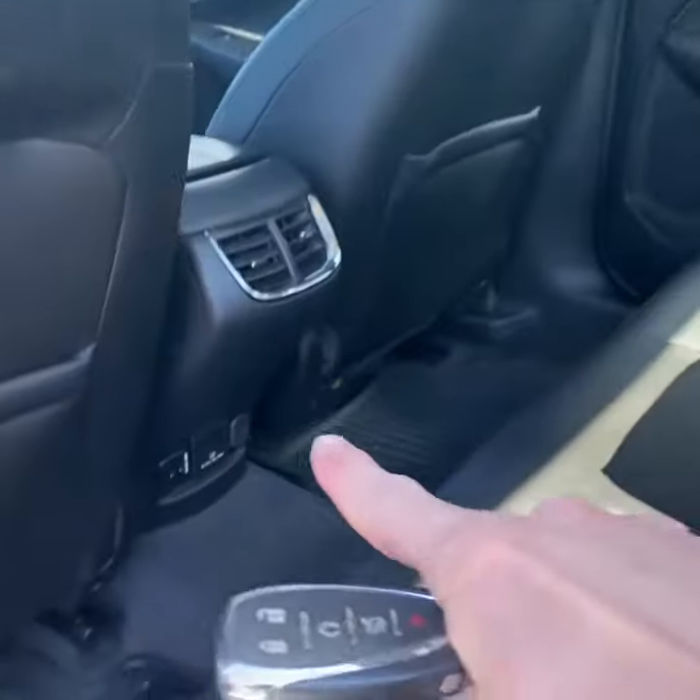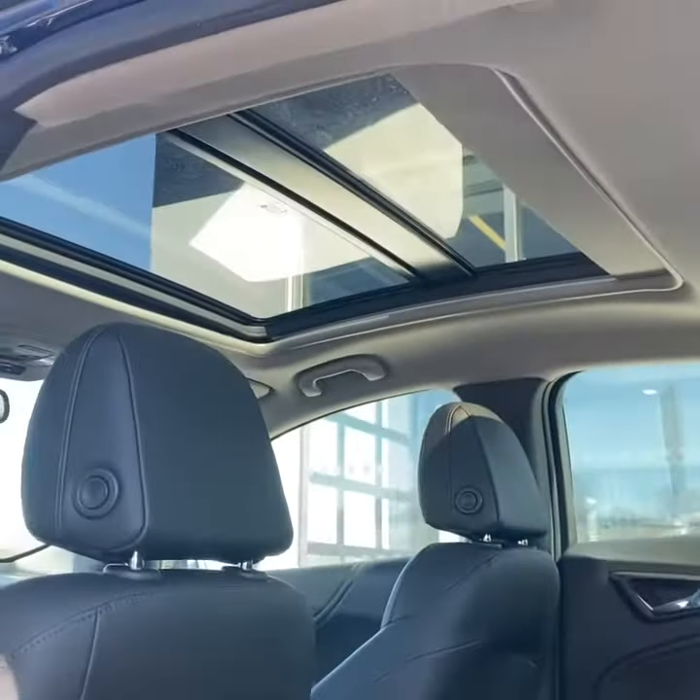Taking a look inside, you do have a jet black leather interior. You do have air vents in the back and USB ports for your passengers, and you also have a nice panoramic sunroof.